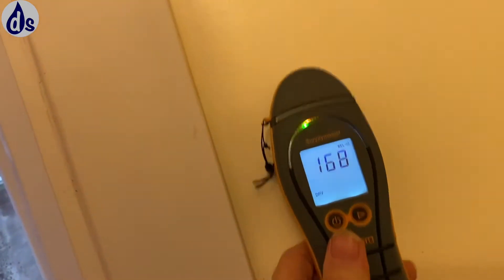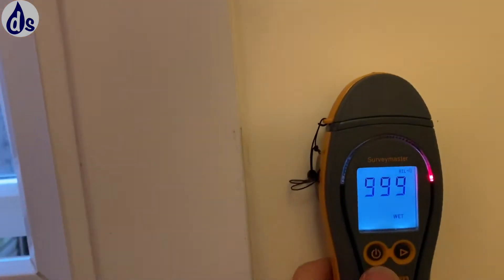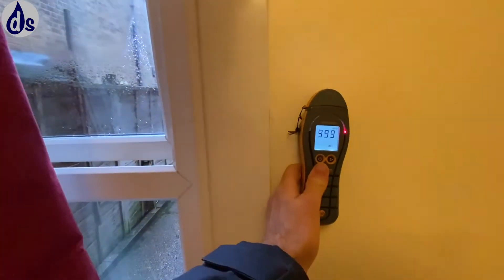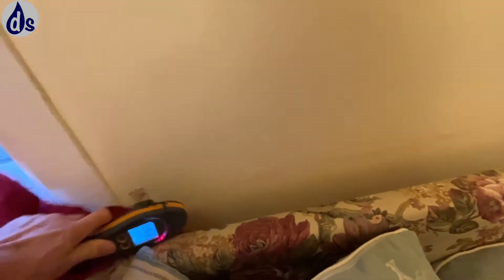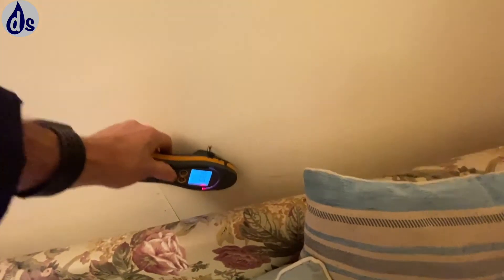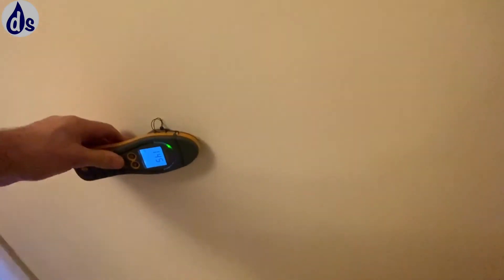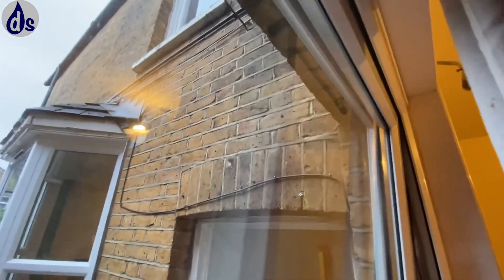We're now in the rear reception and about halfway there's a large iron pipe that goes all the way down. And this is a damp proofer's line — that is caused by penetrating damp on the outside.